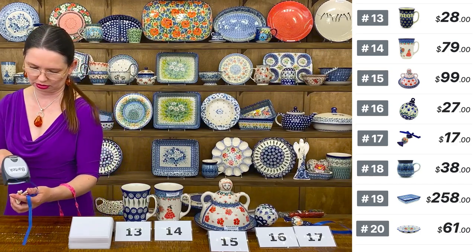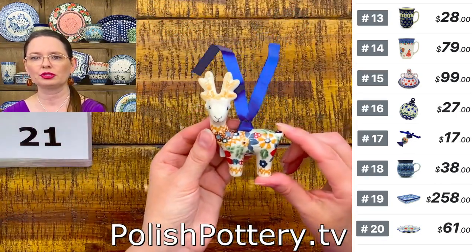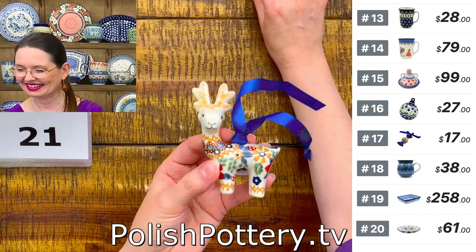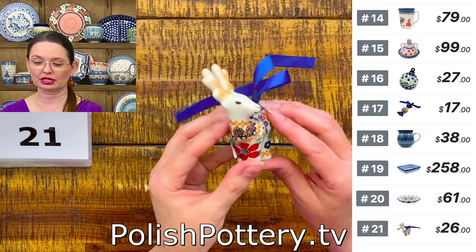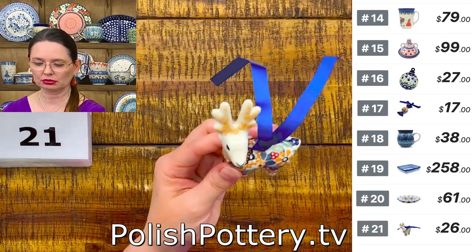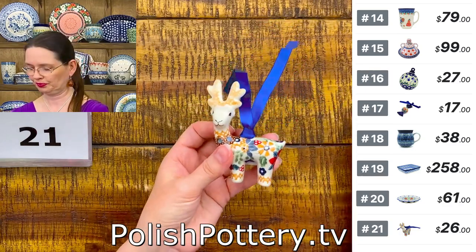One more little Christmas piece — a reindeer. Number 21 is from Manufaktura in the Signature Unicat Summer Bouquet pattern — a lovely pattern with red, lots of orange, and brown. The reindeer is three and a half inches tall with antlers, approximately two and three quarters inches long and one inch wide. $26 for number 21. The deer can stand on its own.